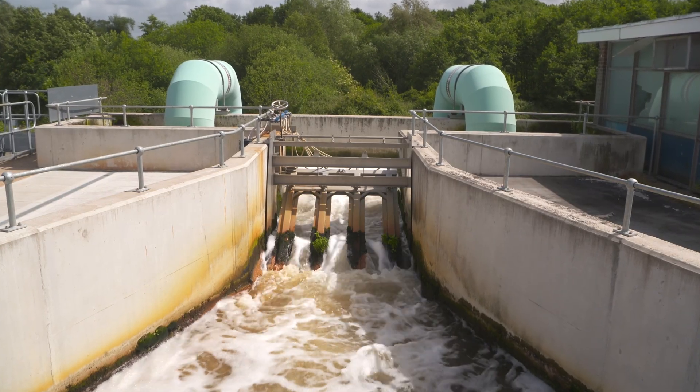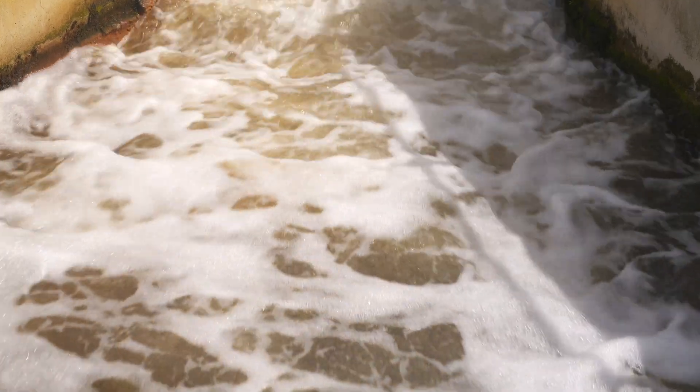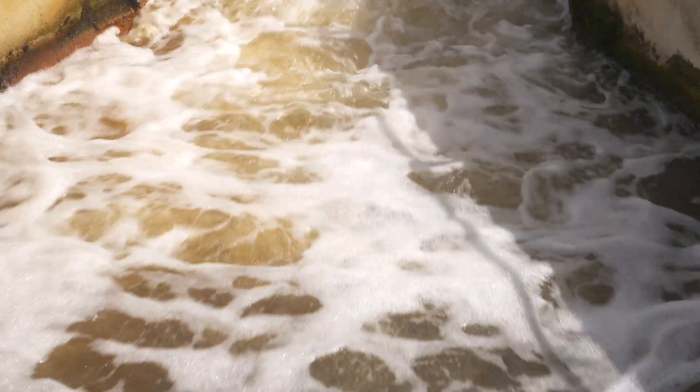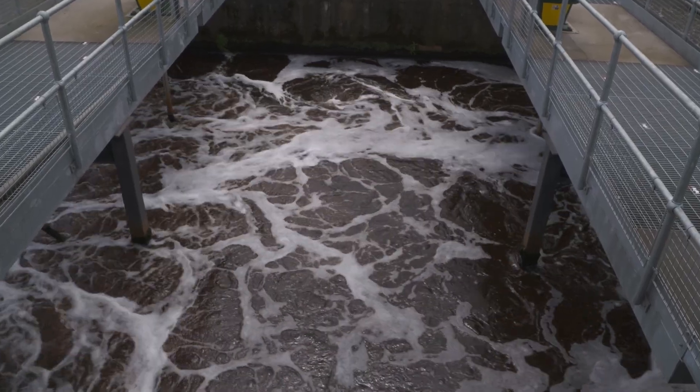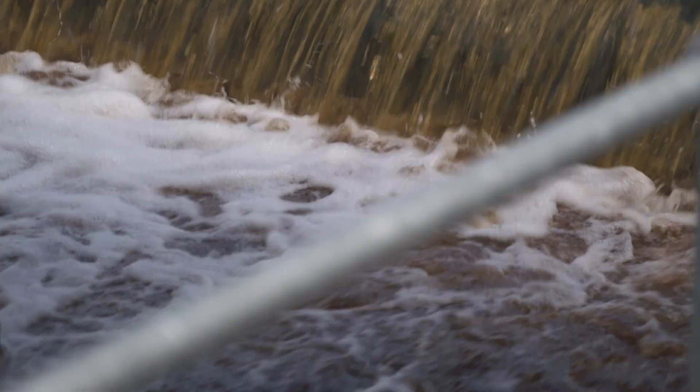Under the Water Framework Directive we were getting a new tighter phosphorus permit — one of the tightest in the UK — and we couldn't achieve that with the technology that we had in place at the time, so we needed something different. That was the main driver for looking at the new tertiary treatment process that we have today.